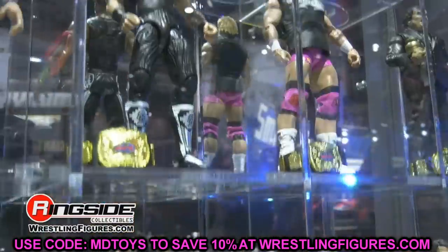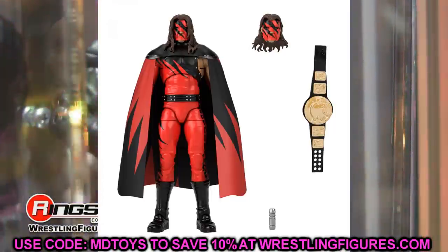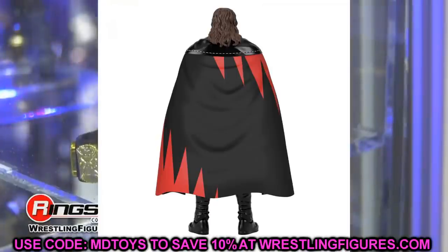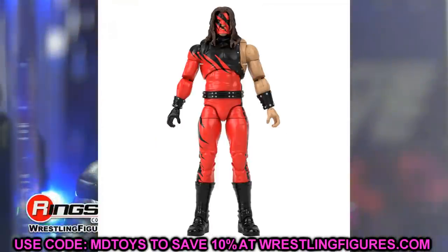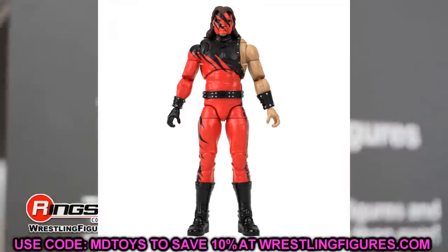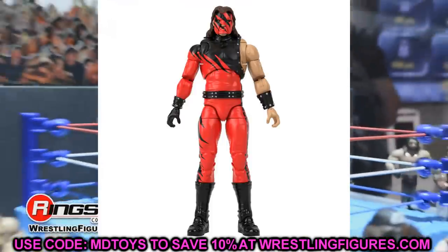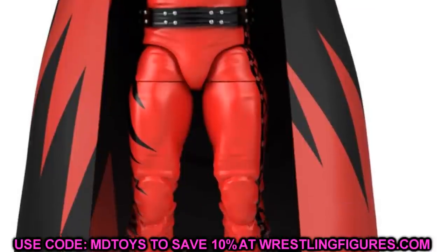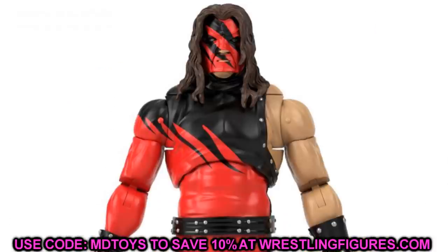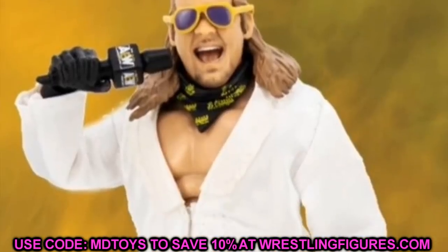Wrapping up the WWE figures, we have the Ultimate Edition Kane. The Ultimate Edition Undertaker did not make the list because Kane crushes that figure — he looks super superior. Double jointed arms, great details, sculpted belt, and I hope he's super poseable with good joint tightness. He puts the fear of god into all the MDT tag divisions, and putting him next to Braun to see those monstrosities together is going to be really fun.